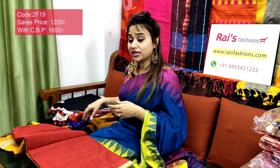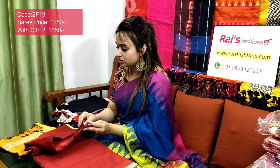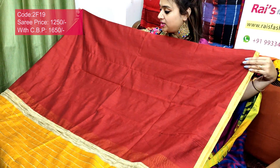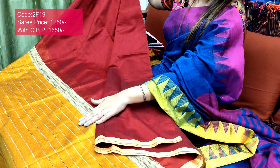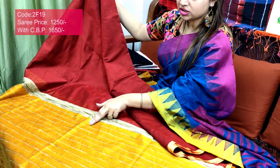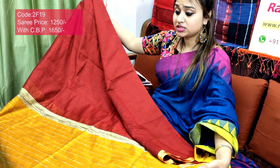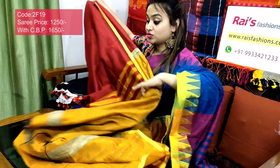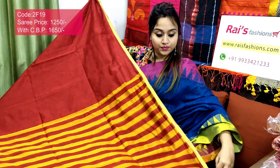Saree code 2F19, price ₹1250. Very beautiful one — bright maroon shade with contrast mustard yellow pallu and pleats also, stripes. Very smart, trendy one. Full body part is bright maroon shade with contrast piping. The pallu part also has beautiful mustard yellow contrast pallu with gicha threaded stripes design — very smart, trendy looks, soft, lightweight, comfortable, premium quality pure handloom cotton silk. Running blouse piece included.